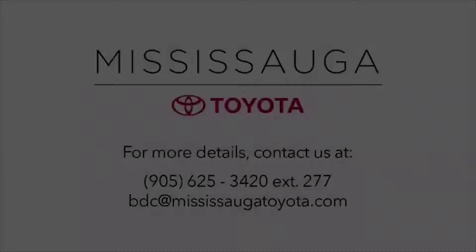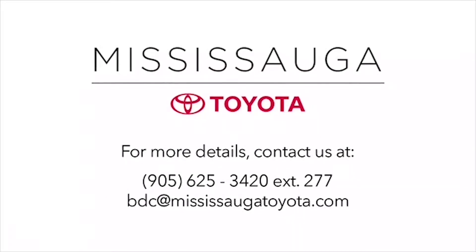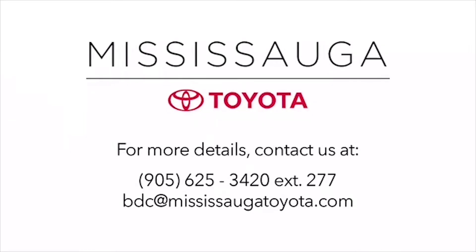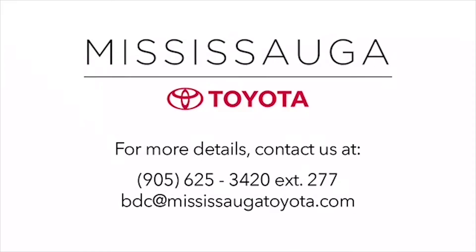Why buy from us? We shout the competition for you. We offer fantastic prices online, and our market pricing theory ensures competitive value keeps you smiling long after you take delivery of your used vehicle. Plus, our dealership is kind of fun — seriously.